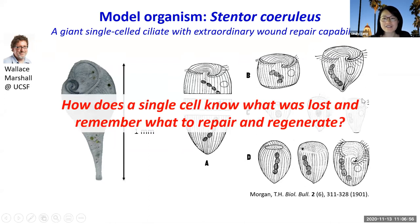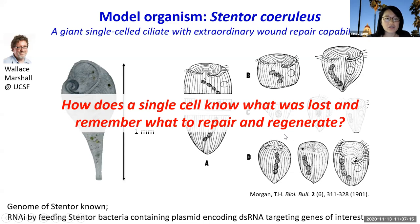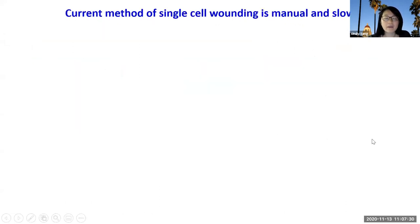When I first heard about this from Wallace almost a decade ago at Woods Hole, I was totally fascinated — this is like the holy grail of engineering and material science: you can break this computer in two and get two functional computers. More fundamentally, there's the question of how does a single cell know what is lost and remember what to repair and regenerate. It's now possible to study Stentor because of work from Wallace and many others. The genome has been described by Wallace's group, and they also showed it's possible to do RNAi by feeding Stentor bacteria.